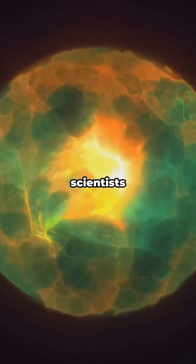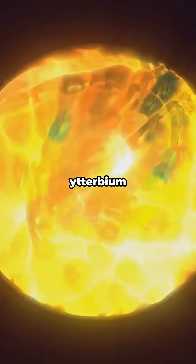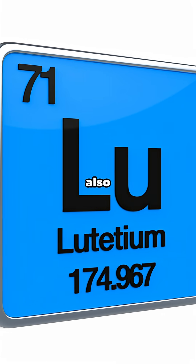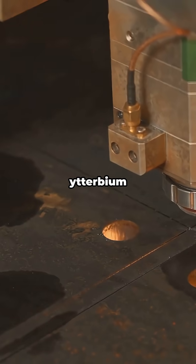Later in 1907, scientists finally teased apart that mix and confirmed Ytterbium as its own element, while also discovering Lutetium hiding in the same soup. So why does Ytterbium matter today?